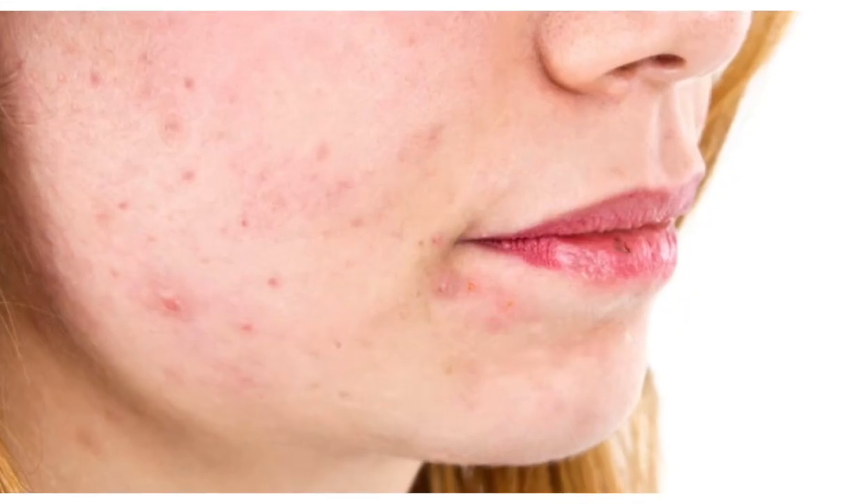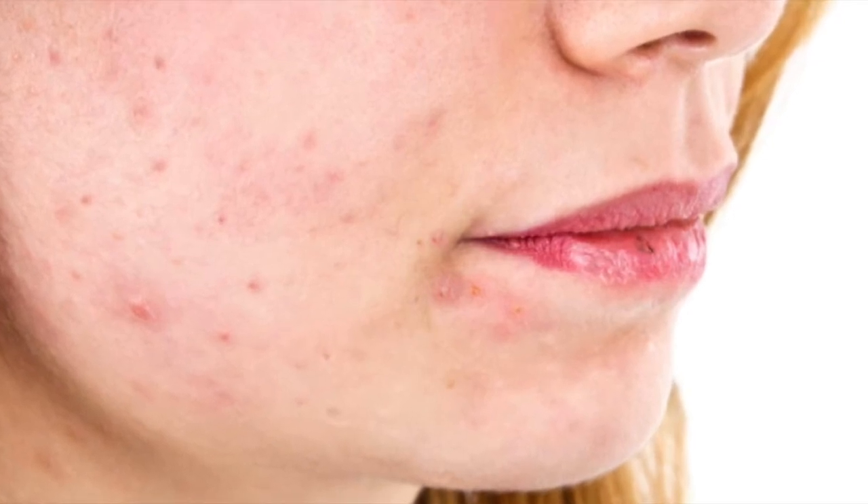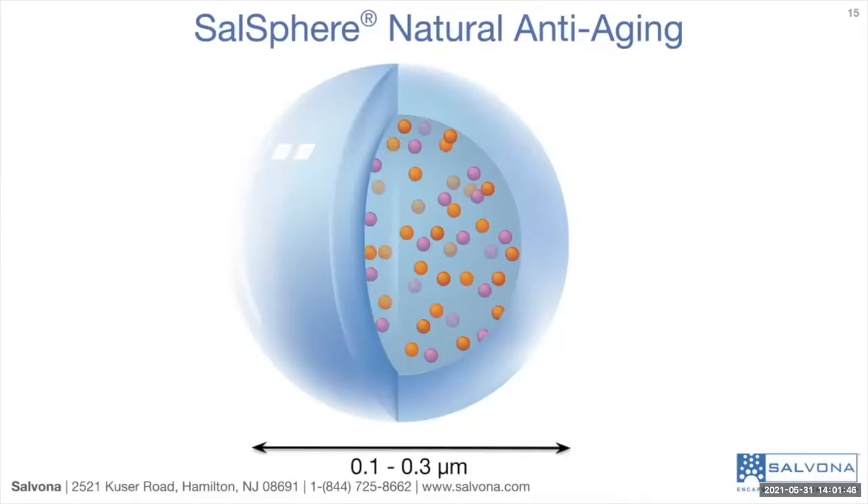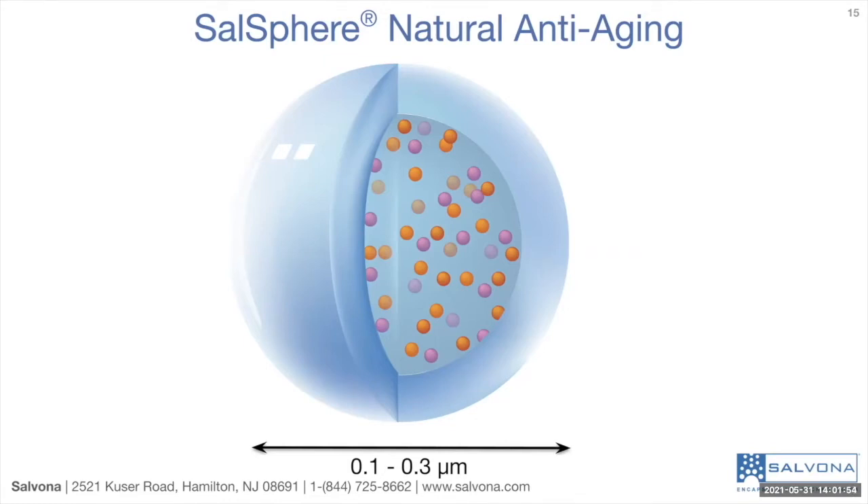In addition, the AGE product can cause inflammation deep in the skin that can affect the appearance of the skin. Sarsphere Natural Anti-Aging is an advanced raw material made out of all natural ingredients and utilizes Salvona's proprietary technology. The main purpose of this technology is to inhibit and reverse the formation of AGE structures with better use of natural potent polyphenol antioxidants.